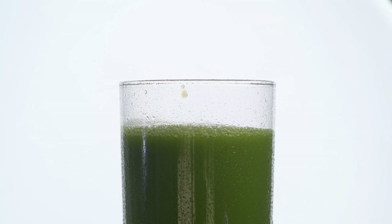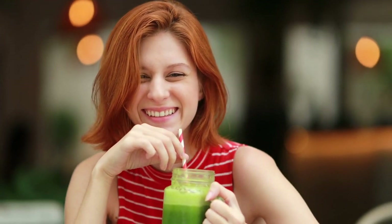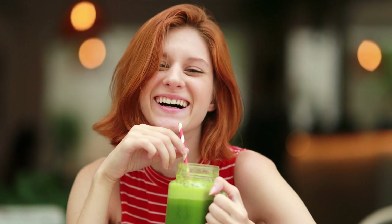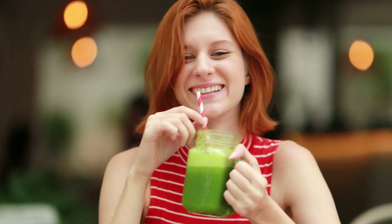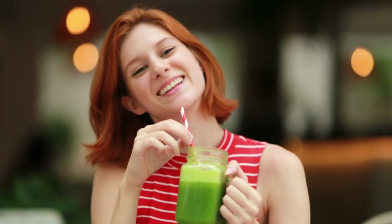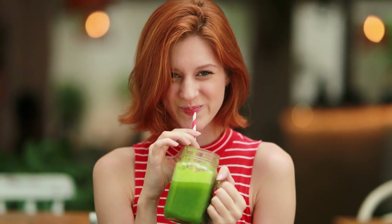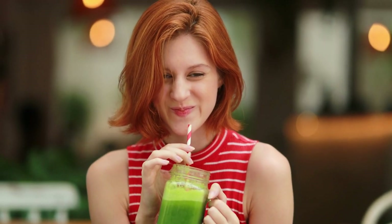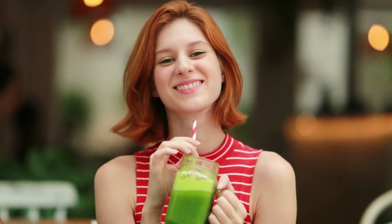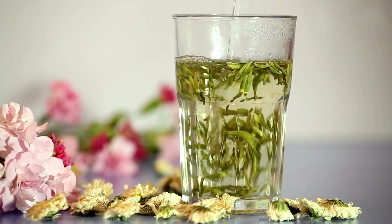There are many ways that you can incorporate Bolthouse Farms Green Goodness into your diet. You can drink it as a standalone juice or use it as a base for smoothies. You can also use it to replace sugary drinks, such as soda or fruit juice. For example, drink it with breakfast or as a midday snack, use it as a smoothie base by adding your favorite fruits and vegetables, or add it to recipes for an additional nutritional boost.